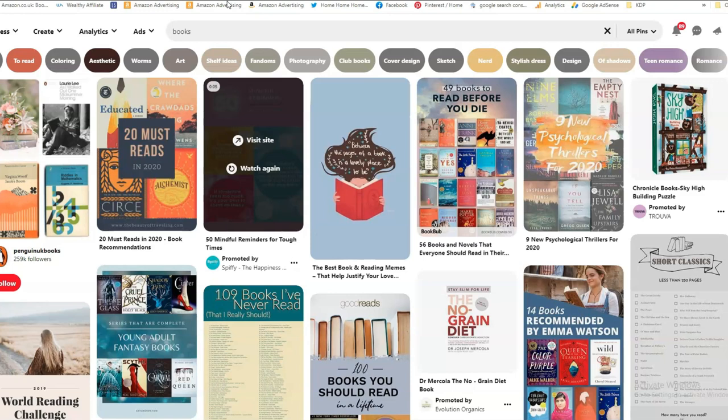Pinterest is such a visual site — it's a little bit like Instagram in that respect — but people go on Pinterest to get ideas, and a lot of the people who go on Pinterest are ready to buy something. In that sense Pinterest is a really good site to drive traffic to your blog, your website, or your KDP books. That's why I use Pinterest quite a lot.